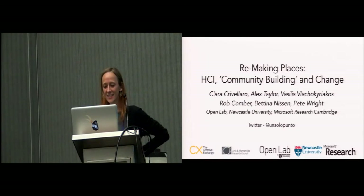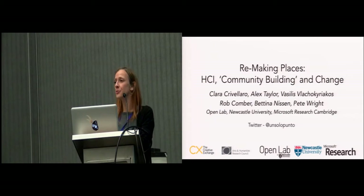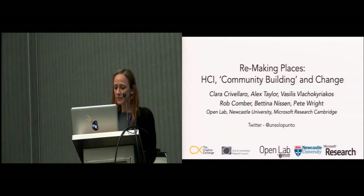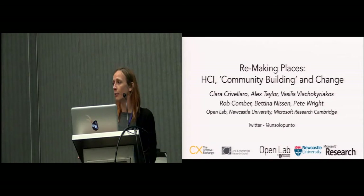Hello everyone, I'm Clara from OpenLab Newcastle University, and today I'm going to tell you about a year-long engagement working with the community of residents and a housing organization in an estate undergoing urban regeneration in southeast London. First off, I'd like to thank my co-authors Alex, Vasili, Rob, Bettina, Pete, as well as the residents and the regeneration team with whom we worked.